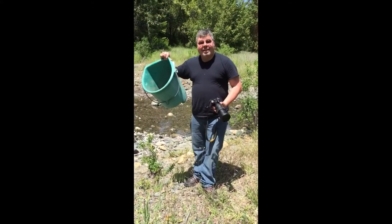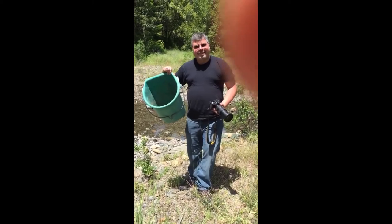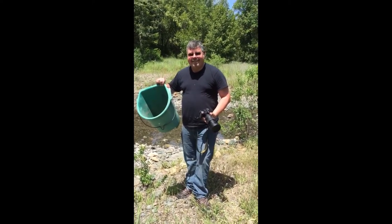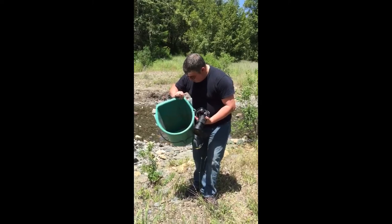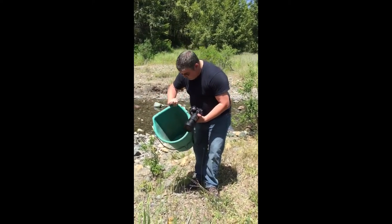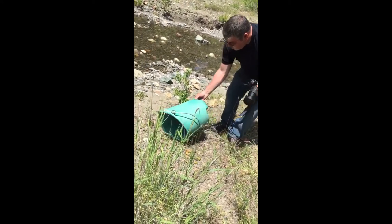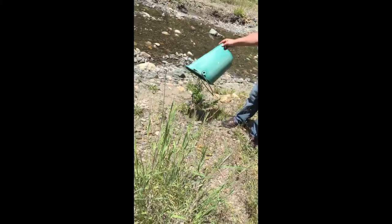We've got a little baby rattlesnake that we caught at an undisclosed location, and we're going to release it at an undisclosed location so it's away from people. It's about a foot long, if that. And there she goes.